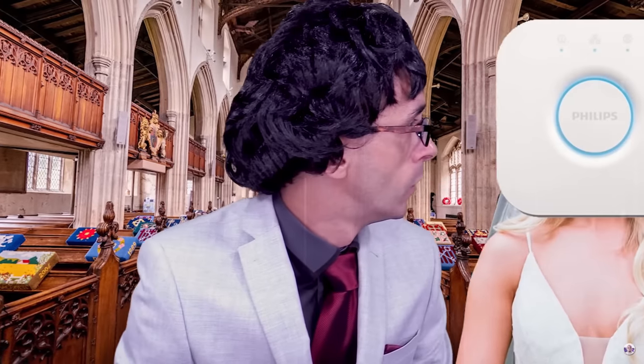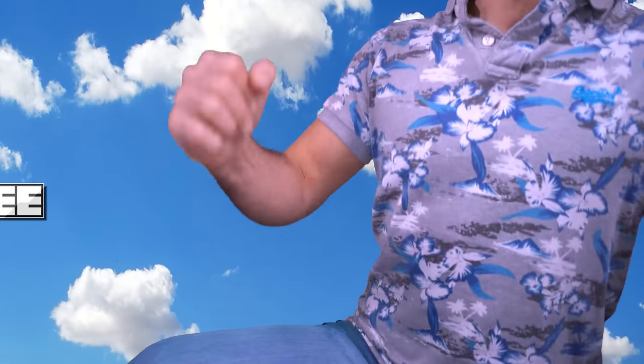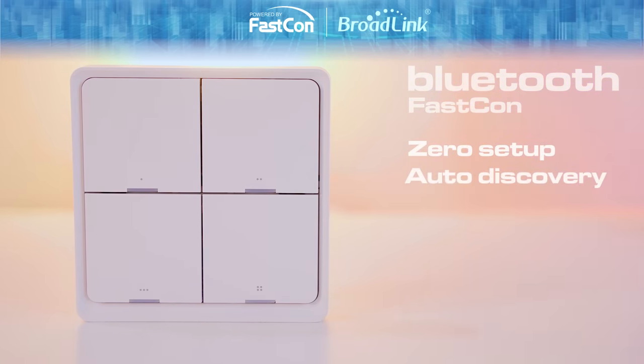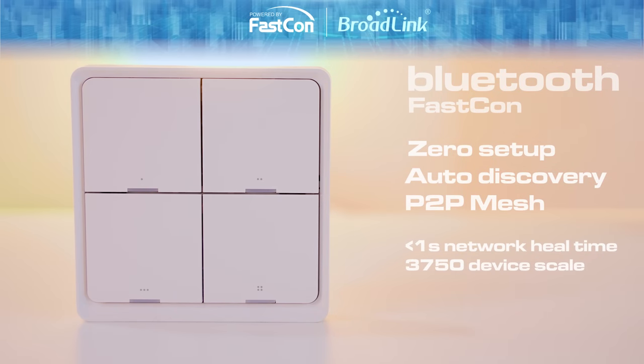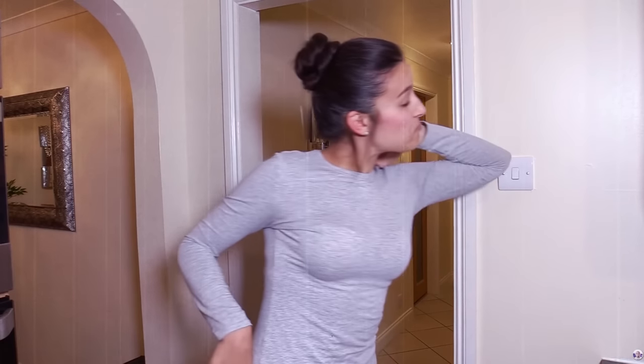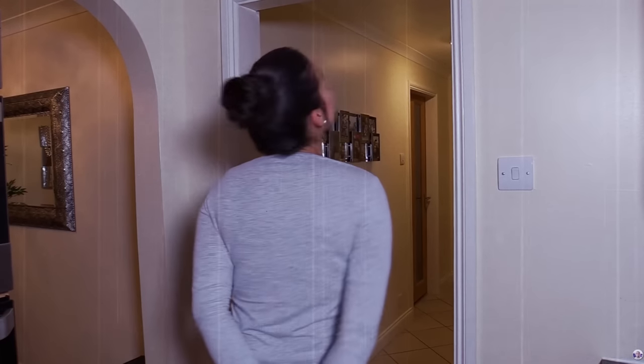Now if you speak to any Philips Hue owner about this situation, they'll tell you their system is much better because — the Zigbee! But what if I told you that Broadlink, and this is completely insane, have been creating a secret protocol in the background that is better than Z-Wave, better than Zigbee, and better than Wi-Fi for not only reliability and range, but also for battery life and price? And not only this, but their latest product actually solves one of the smart home's biggest ever problems.